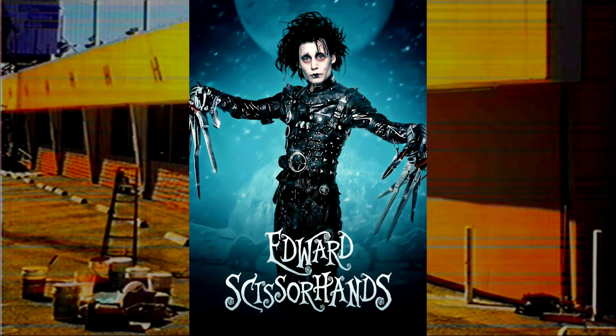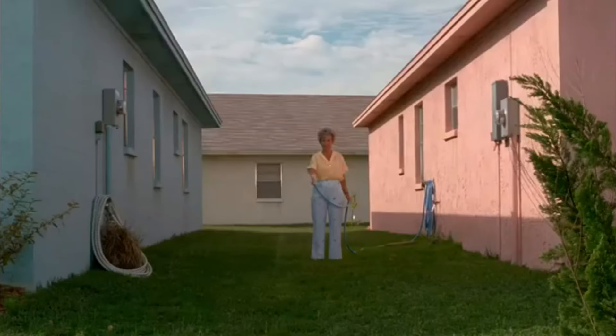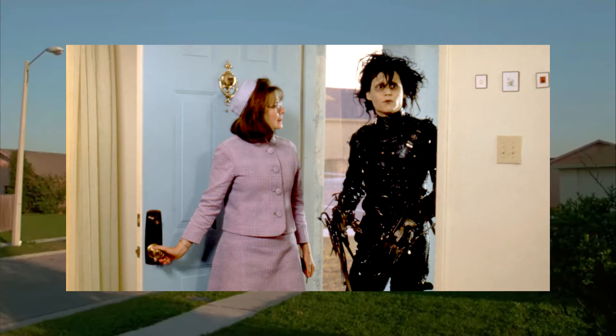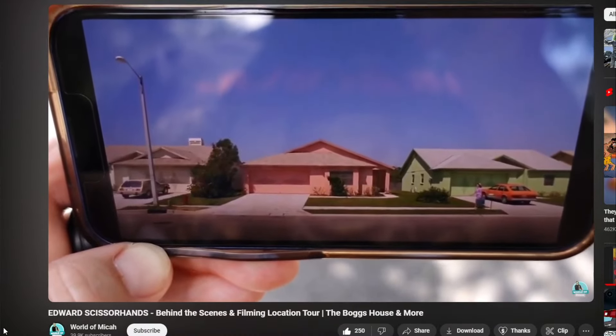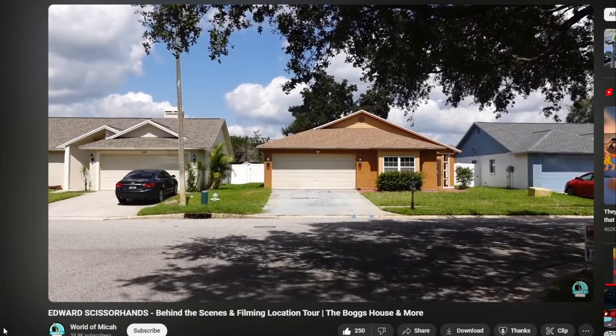Another great iconic liminal space scene has to be the neighborhood from Edward Scissorhands. This dreamlike world is so exaggerated and colorful, which gives it an unnatural look. The film is a story about a man that tries to fit into a world that he doesn't belong to, which is so visually expressed by the contrasting colors between him and the neighborhood. He's dressed in all black and sticks out like crazy compared to the dreamcore-esque colors of this world. These houses are real places, though obviously not colored like this anymore. There's a great video by World of Micah showcasing a lot of the filming locations.